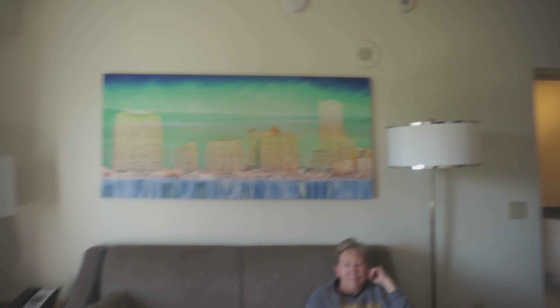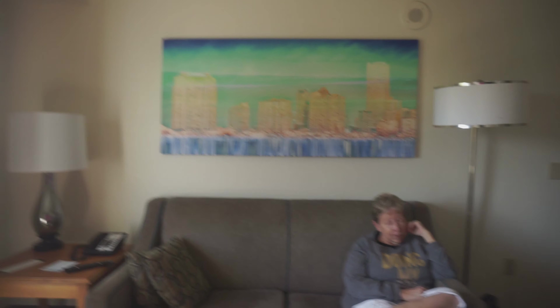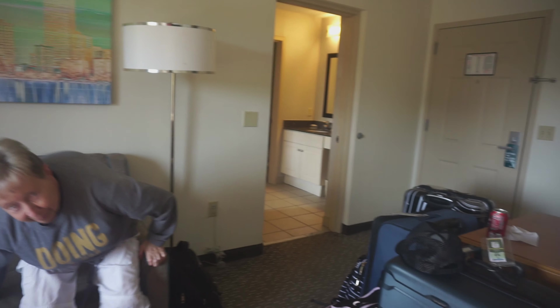We kind of got vlog lazy yesterday. But now we are just at the Homewood Suites. Yes, we are. Who wants to take us on a tour of the hotel room? Here we are at the Homewood Suites.